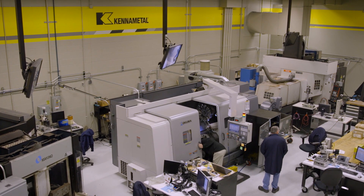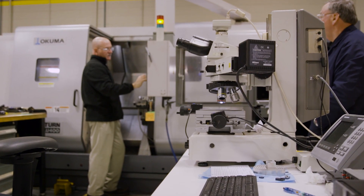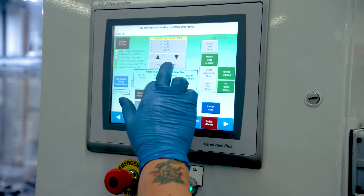At first, it was a little scary because you're so used to doing your job day in and day out. But you realize that the job is way easier. I adapted really well. I've learned how to run the machines and there's no way I could ever go back to the way we used to do things.